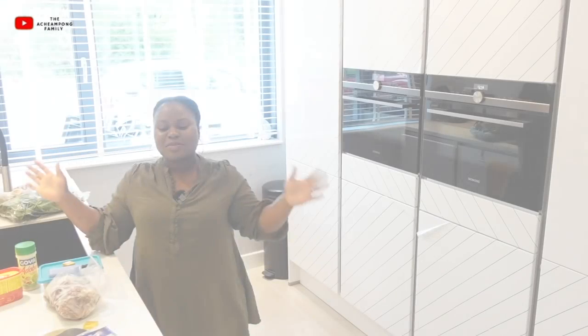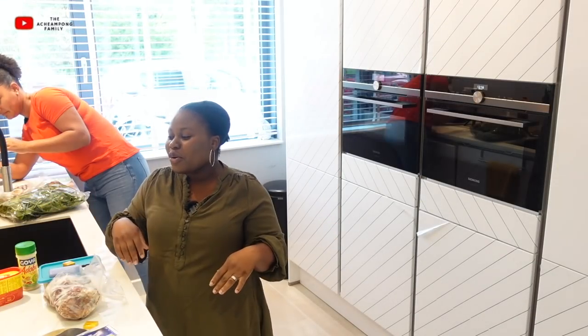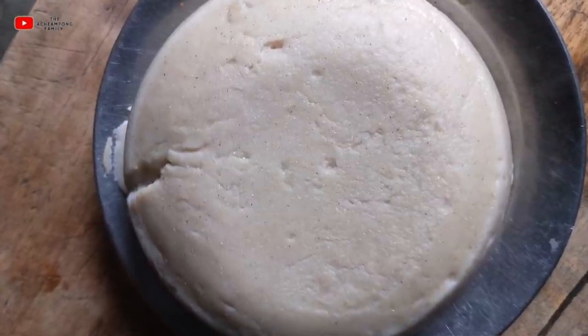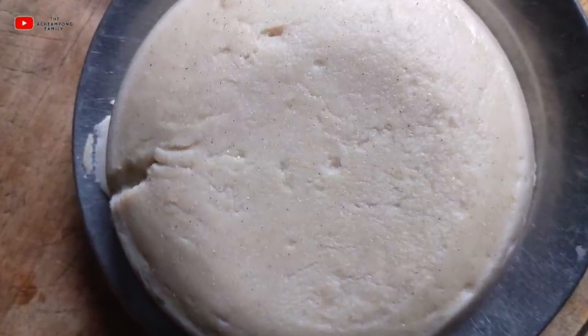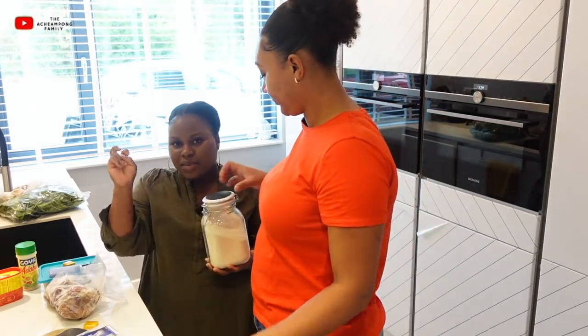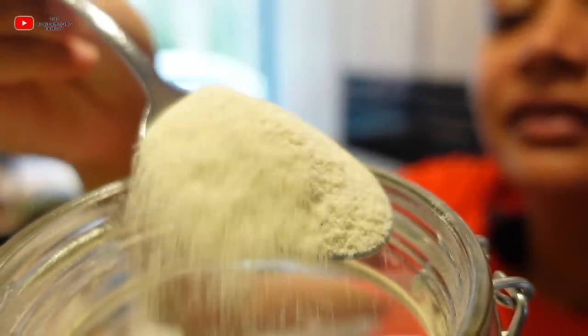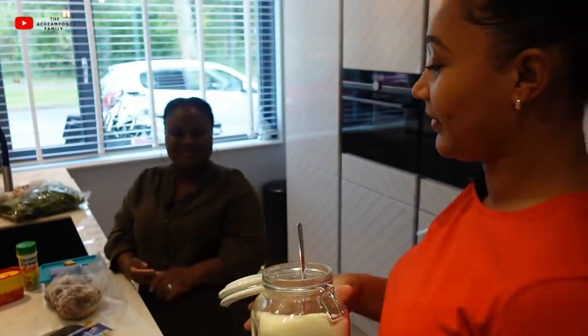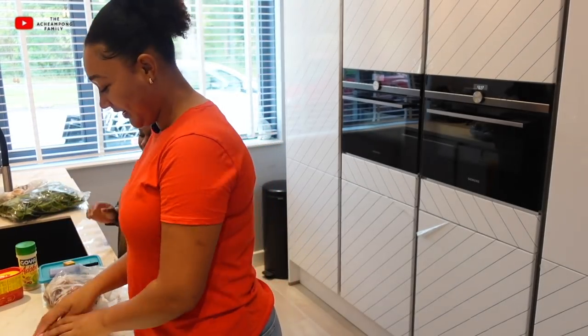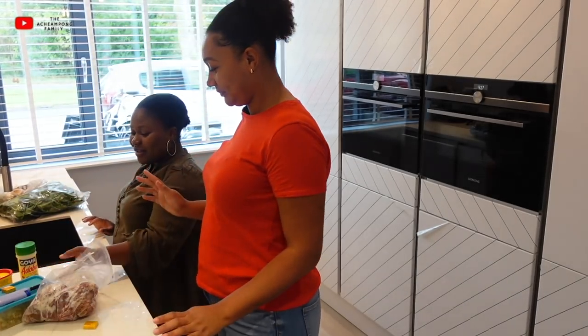The akume is just like banku — that's what you use. But now because we're in Holland, I can't find the maize, so we use grits/semolina to make the akume. I know how to eat it though — that I do! So we have to first wash our hands.